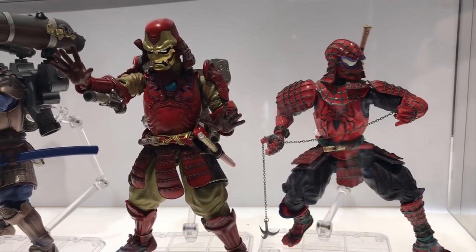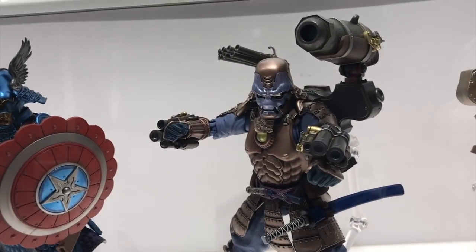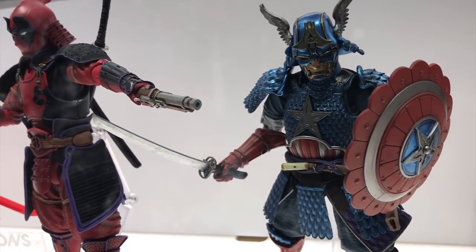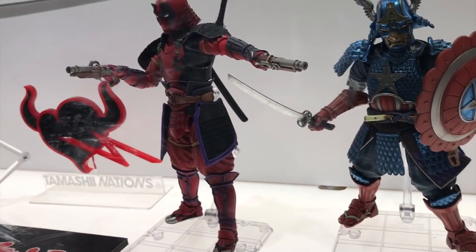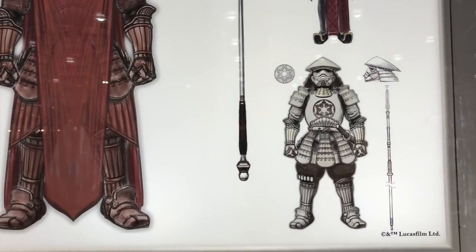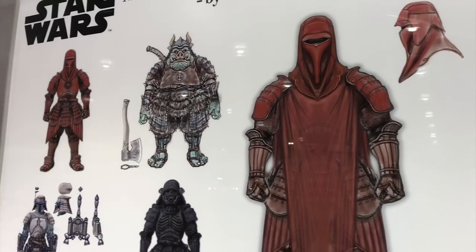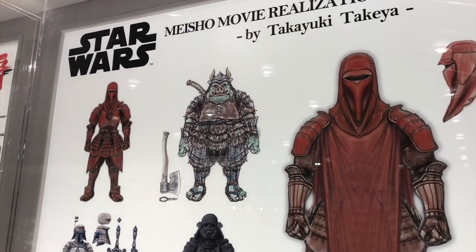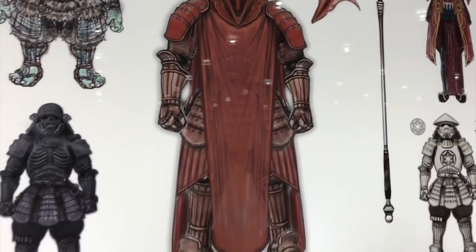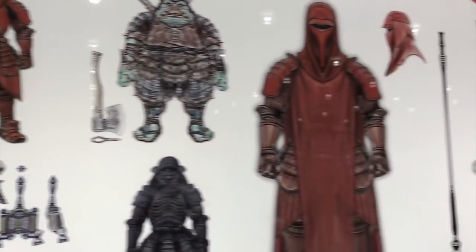For the Marvel Play Arts Kai line, Spider-Man and Iron Man are already available at Barnes & Noble. Coming soon are War Machine, Captain America, and Deadpool. On the Star Wars side, there's a new Padme Amidala Movie Realization, a Gamorrean Guard, and the Imperial Royal Guard — two versions, one with a longer cape and one without.